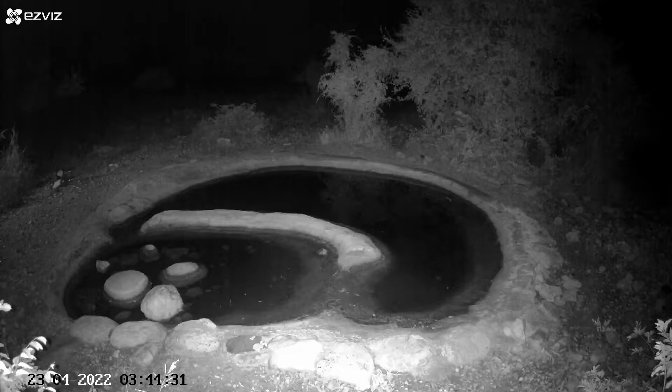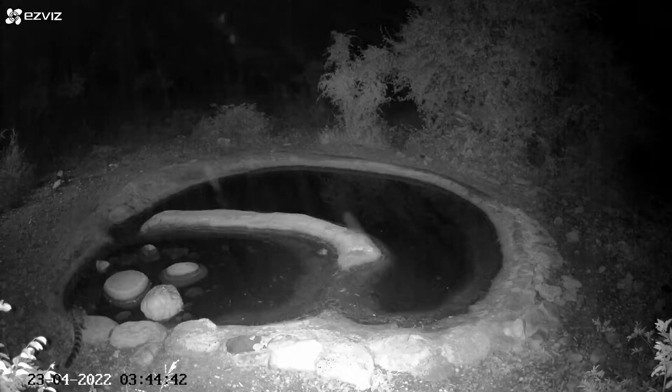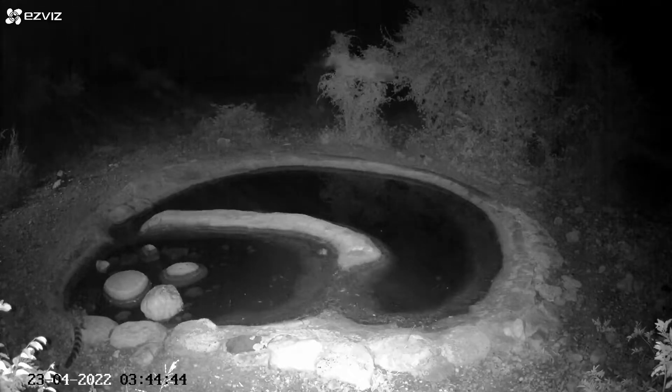We're about to see here in the bottom left-hand corner — there it comes — it's a little animal called a genet. A little predator. It looks like a cat but it's more related to mongooses. Very rarely see them during the day; almost always at night.